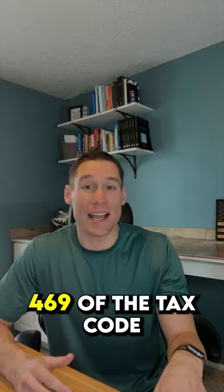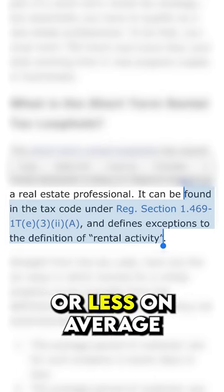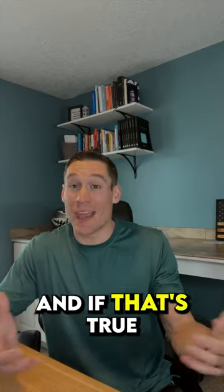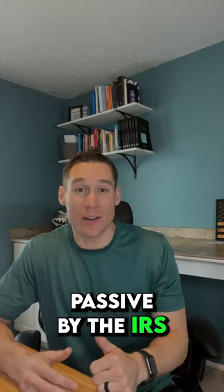This is because under Section 469 of the tax code, if you rent a property with an average stay of seven days or less, this is a short-term rental. And if that's true, you don't have rental activity, which is considered passive by the IRS.